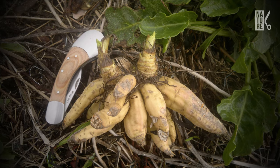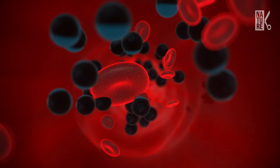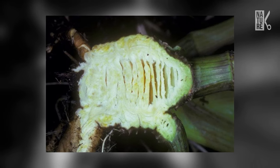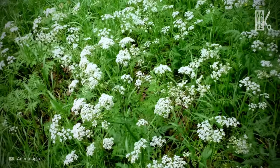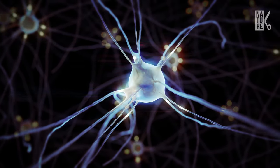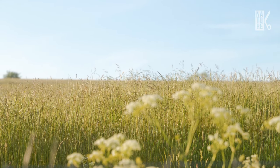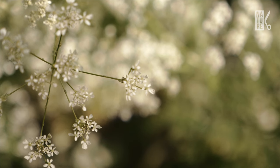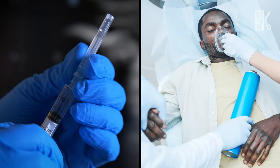Although all parts of water hemlock are poisonous, the roots are especially deadly since they contain the highest concentration of cicutoxin. This toxin is a yellow-colored unsaturated alcohol — but not the kind we usually consume. This one acts directly on the central nervous system as a stimulant, inducing violent grand mal seizures and death from respiratory failure. There is no antidote for water hemlock poisoning, and treatment usually focuses on relieving symptoms.